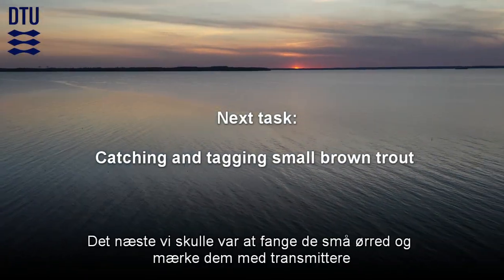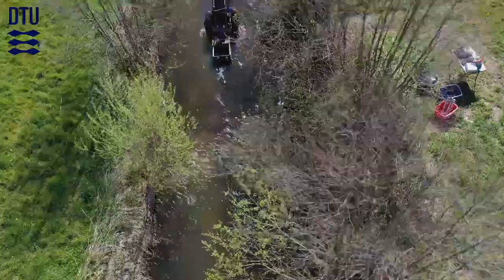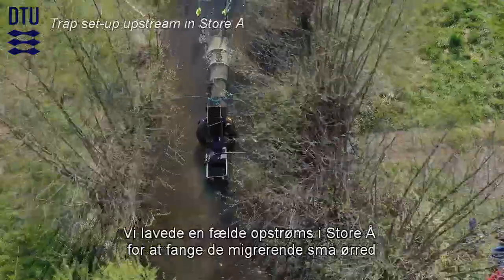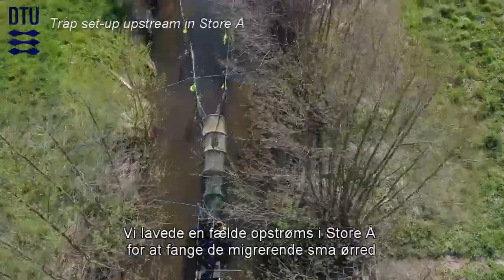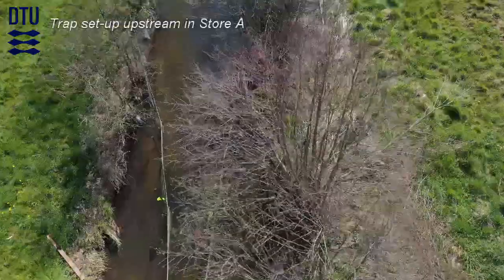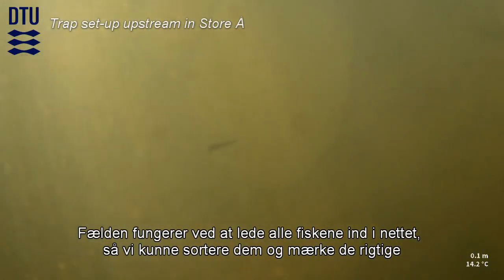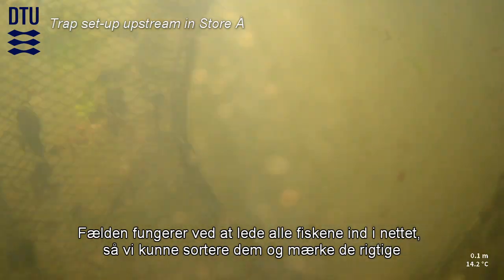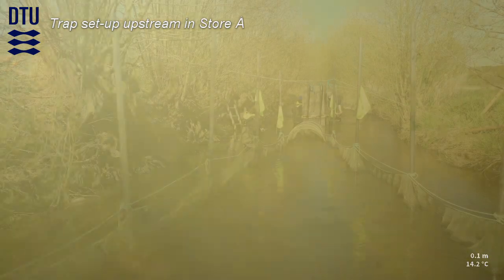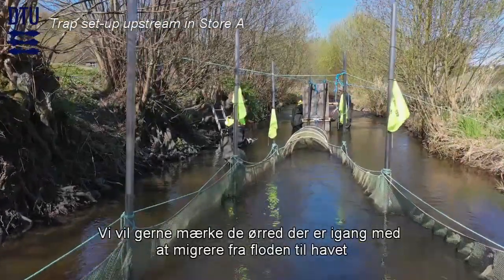The next thing we did was to catch the small brown trout to tag them. We set up a trap upstream in the river Storao to catch the migrating brown trout. The trap worked by leading all the fish into the net so we could sort them out and tag the correct ones. We want to tag the trout that are migrating from the river to the ocean.